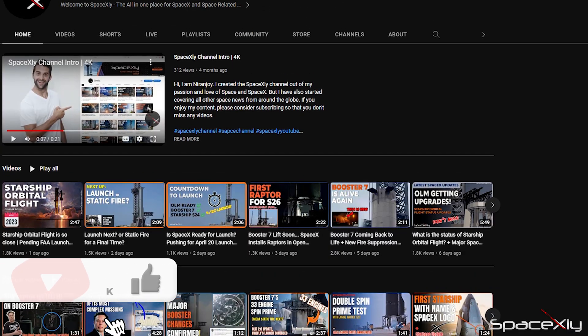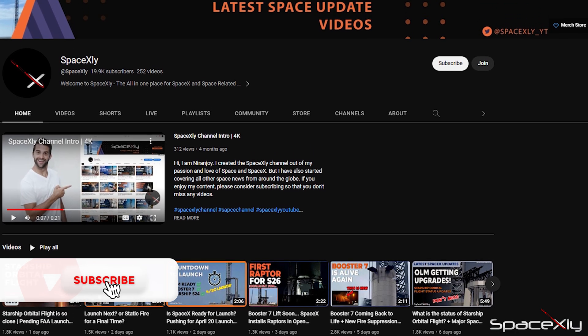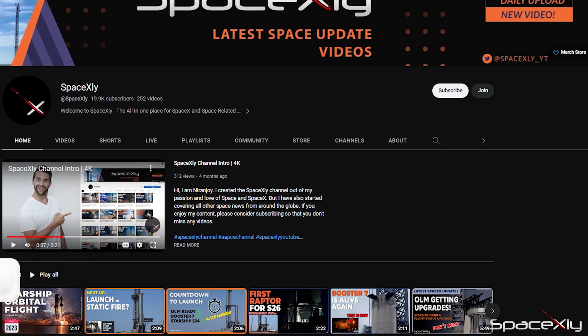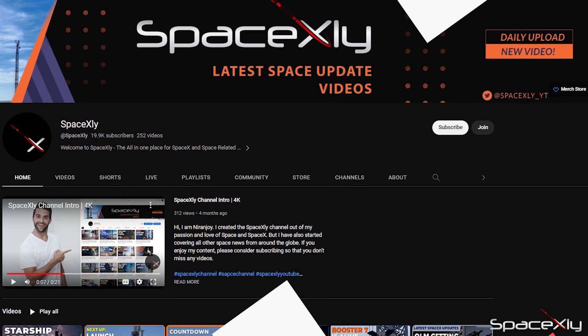If you're new to the channel, please consider subscribing. You can find the latest updates about SpaceX and the Starship program on this channel. I always try to give you news supported by facts only.